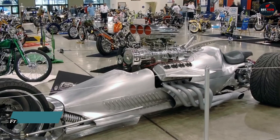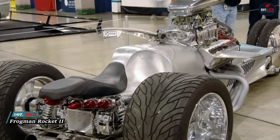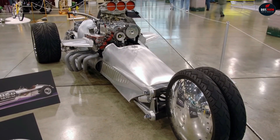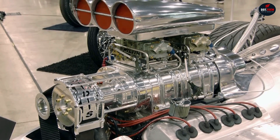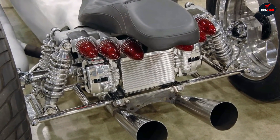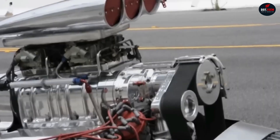An American engineer has created possibly the fastest motorcycle ever. His creation is called the Frogman Rocket 2, and it's truly an astonishing project. This steel monster can go from 0 to 100 in just a little over one second. This became possible thanks to a turbocharged V8 Hemi engine with over 1,000 horsepower.